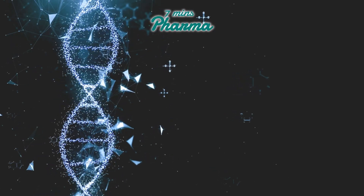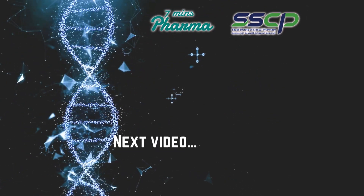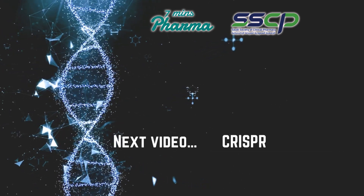That's the end for RNA interference. Stay tuned for our next video, where we'll dive into the revolutionary gene editing technology, CRISPR.